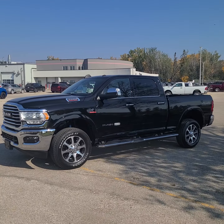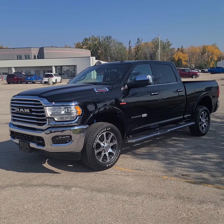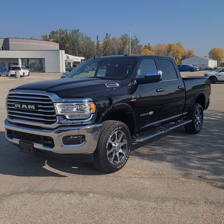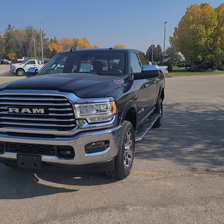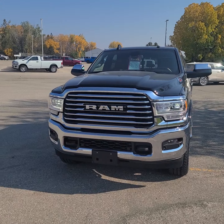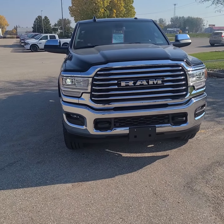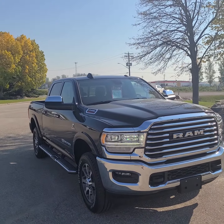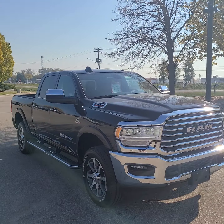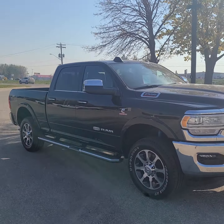Hi guys, this is Christy with Dunram Trucks in Portage La Prairie. I just wanted to take a moment to show you this absolutely gorgeous 2022 Ram 2500 Heavy-Duty Longhorn. Those lights are not flashing — that is my camera. You'll see a tag in the window for a fall clearance event. It is currently discounted down to $96,754.